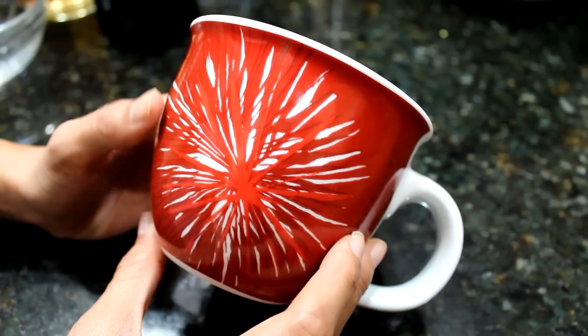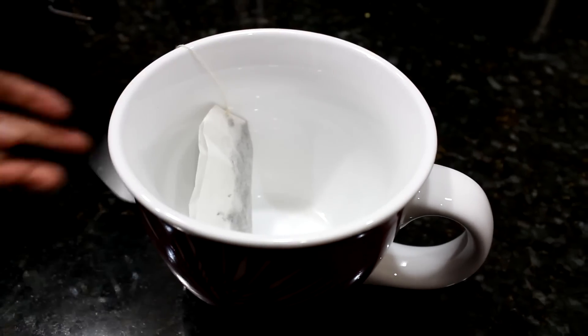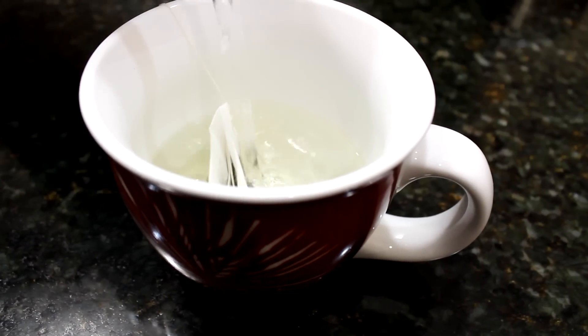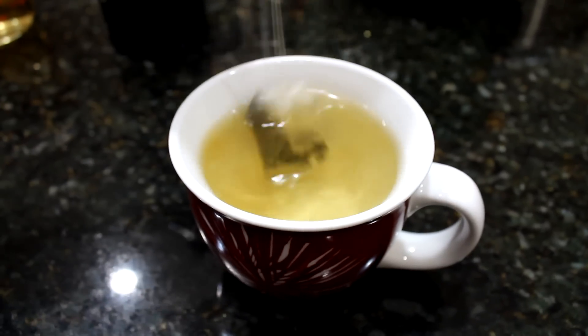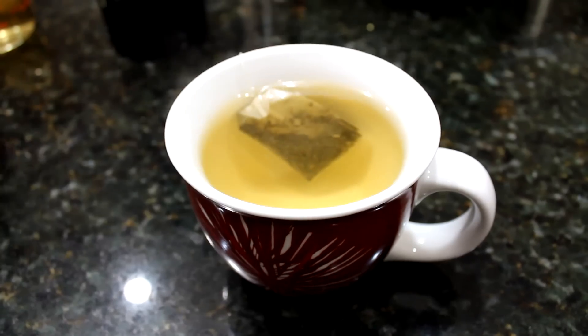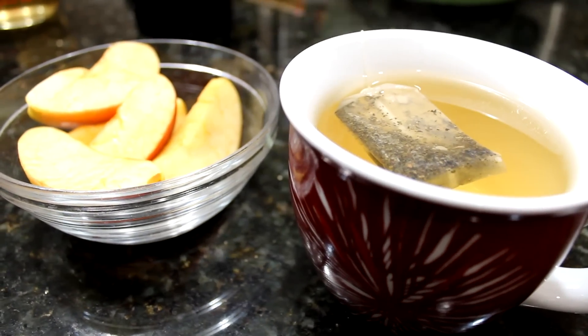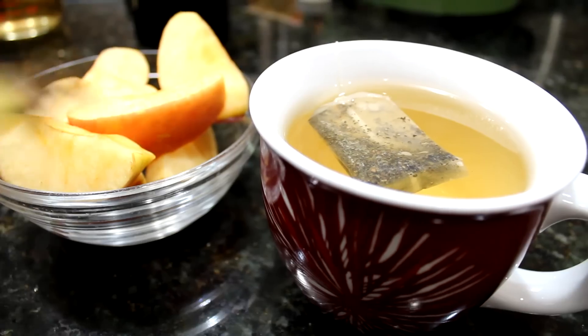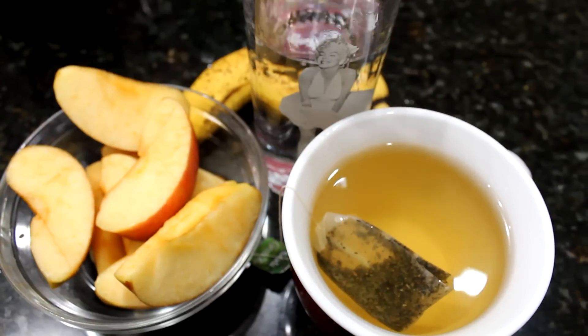Gotta get ready for breakfast! So I'm just grabbing my favorite green tea and it's by Salada — you can get it at Target, I believe. I'm obsessed with this green tea because it's not too bitter, but it has a really nice green tea flavor without the bitterness. All I could find in my fridge were some apples, so I decided to pair that up with a banana. And I just like to pair that with a big glass of water.